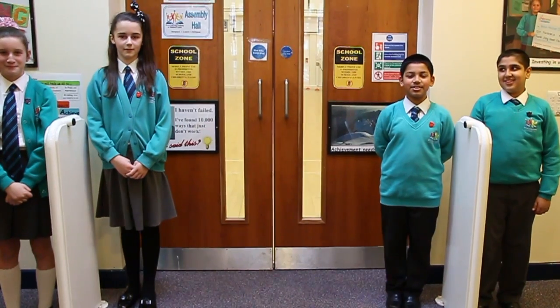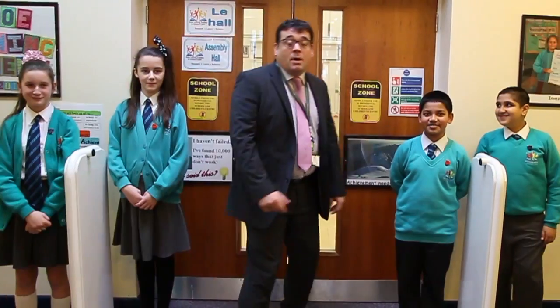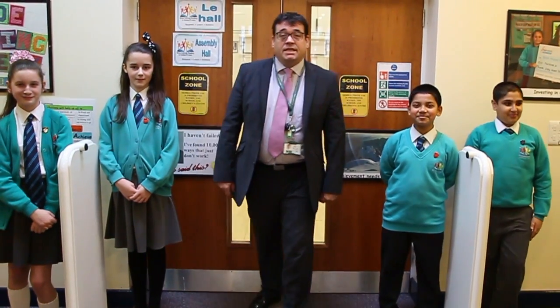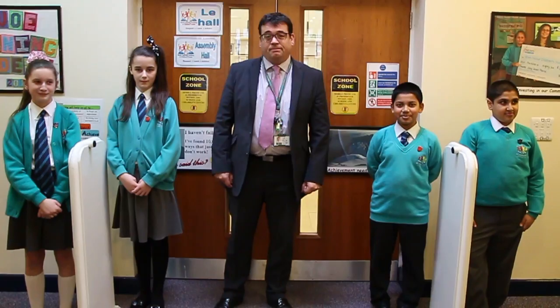Let's introduce you to our wonderful Head Teacher, Mr Harrison. Welcome to Rebel Learning Academy and Children's Centre, and I hope you have a spectacular tour with our fantastic pupil leadership group. Thank you.